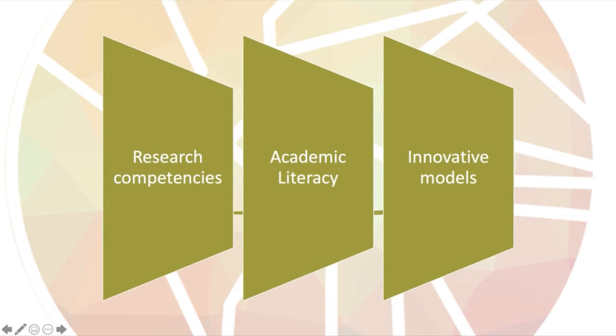Innovative models emerge as a response to the challenge posed by the changing environment in the educational field. Innovation should not be understood as doing different things or always changing. Innovation requires time, overcoming the obstacles that hinder it, and training and experimentation.